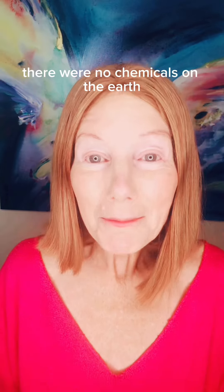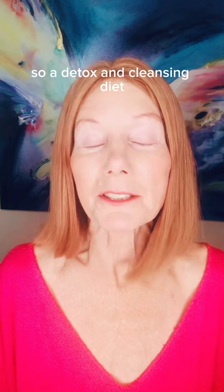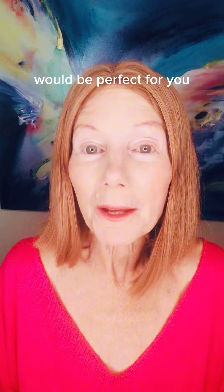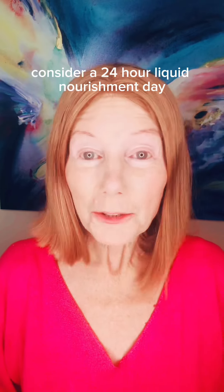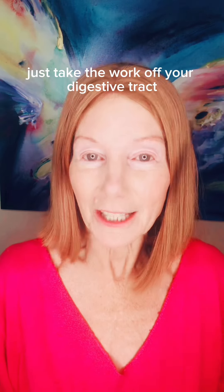You're sensitive to toxins. There were no chemicals on the earth when your blood type was developed — you're the very first blood type. So a detox and cleansing diet like the 21-day cleanse and my happy gut makeover would be perfect for you. Consider a 24-hour liquid nourishment day once a week or once a month on bone broths and smoothies, just to take the work off your digestive tract.